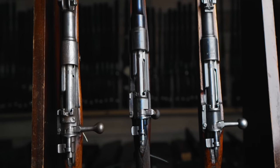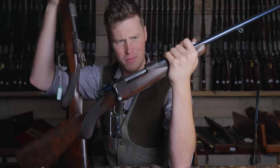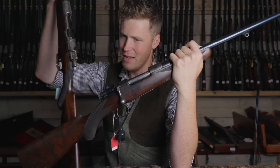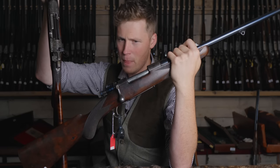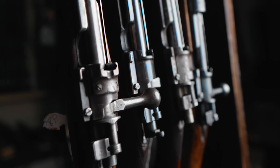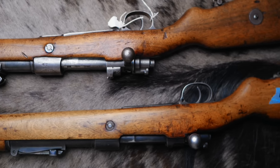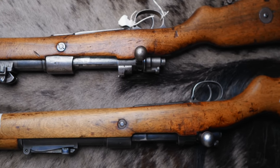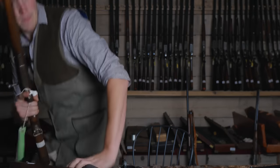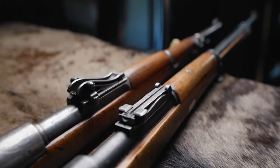Putting that to one side, we pick up this Rigby Mauser, made quite a bit later. You can see the basic action design has been refined but is very similar. If we look at the military side, which the Mauser is perhaps equally well known for, you have this 1920s Spandau 1916 pattern and a Paraguay Mauser. It's an interesting thing to think that that one action has really been one of Germany's most famous exports.